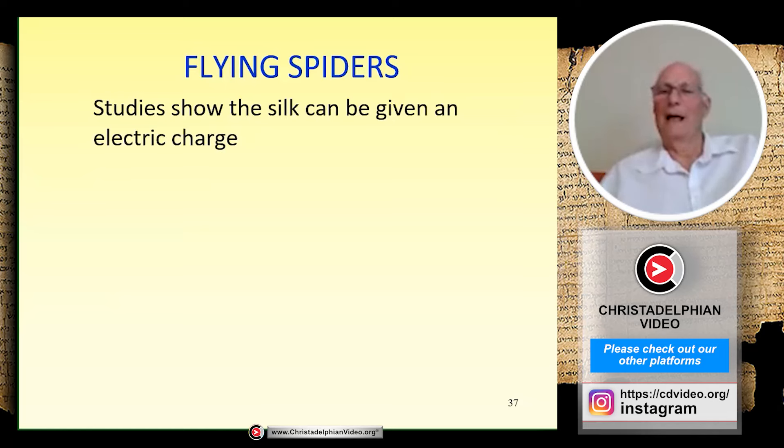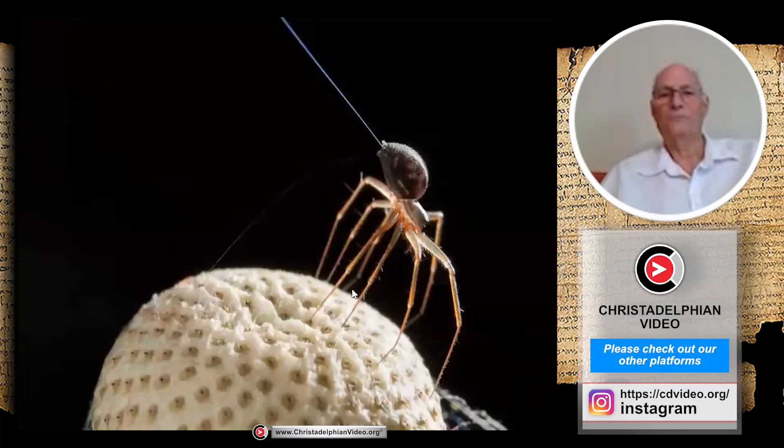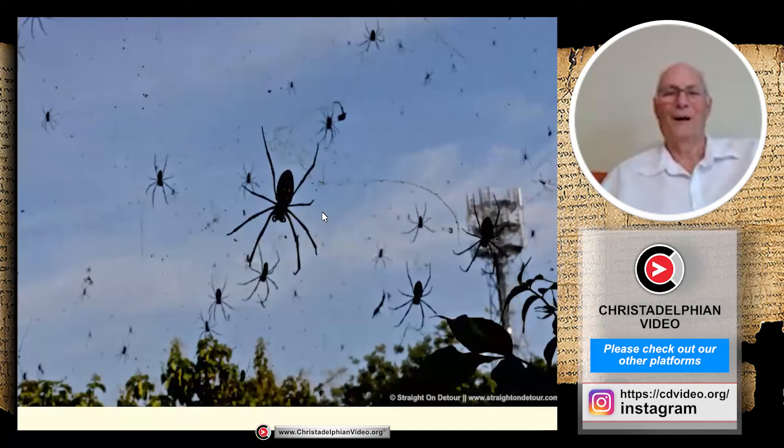Studies have shown that the silk a spider spins can be given an electric charge in the atmosphere. On certain days when atmospheric electricity is strong, this can allow spiders to actually rise into the air and float on a strand of silk — sometimes for hundreds of kilometers to a completely different part of the world. Here's a picture of a tiny spider on top of a dandelion, extruding a strand of silk to catch the wind and lift it off its perch. And here's an amazing photograph of hundreds of tiny spiders flowing through the air on strands of electrified silk.